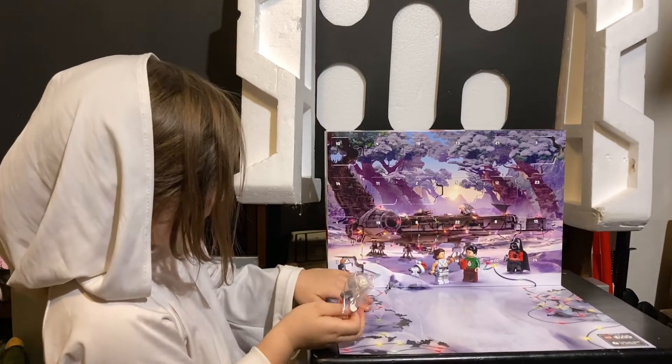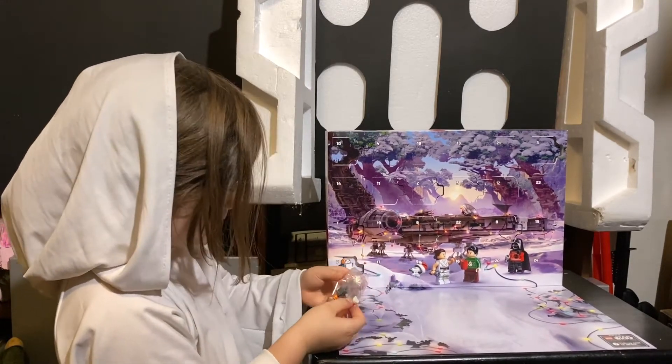What does it look like? Oh, we've got a Porg! Nice.